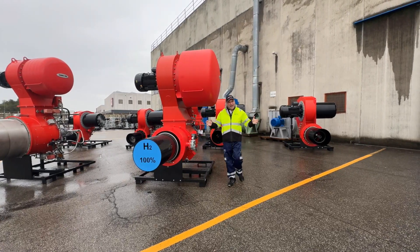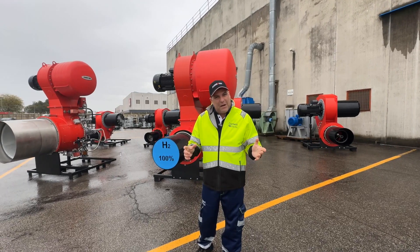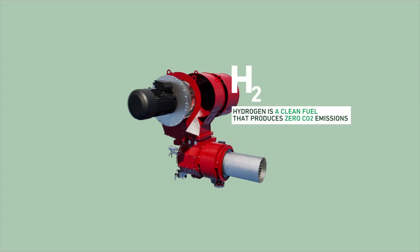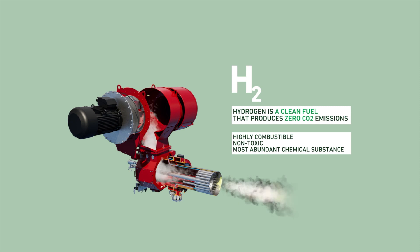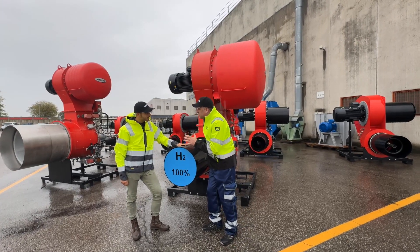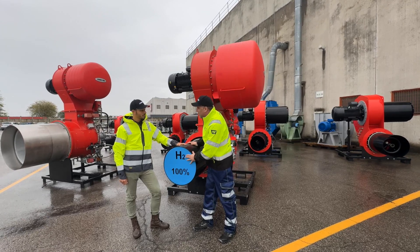Hi, I'm Peter Haddock and I'm here in the rain at Amman in Italy. Rain won't stop me talking about the important subject of hydrogen. I'm here to show off the brand new global first hydrogen burner. I've got Matteo, who is the expert here at Amman, joining me to explain what this is all about. A really big launch for Amman, and really important to see us moving forward with hydrogen.